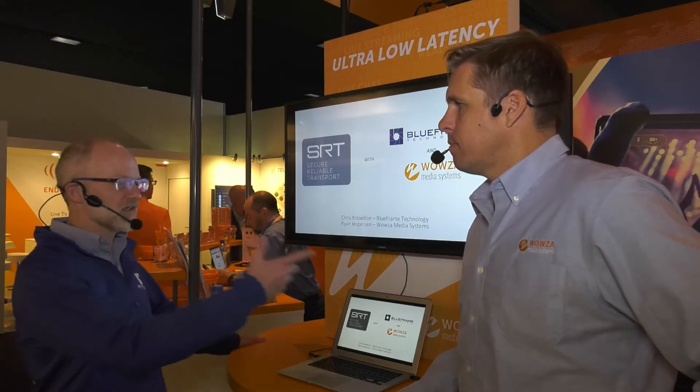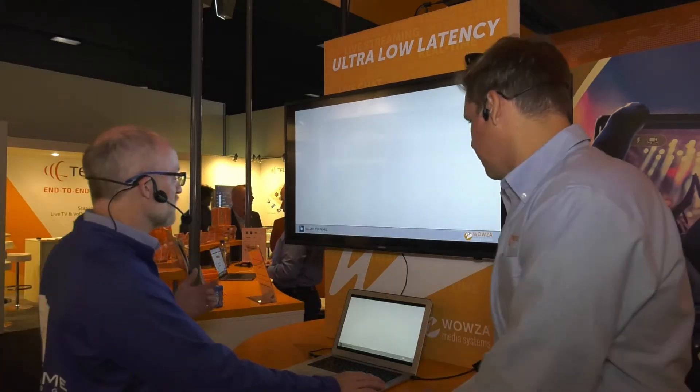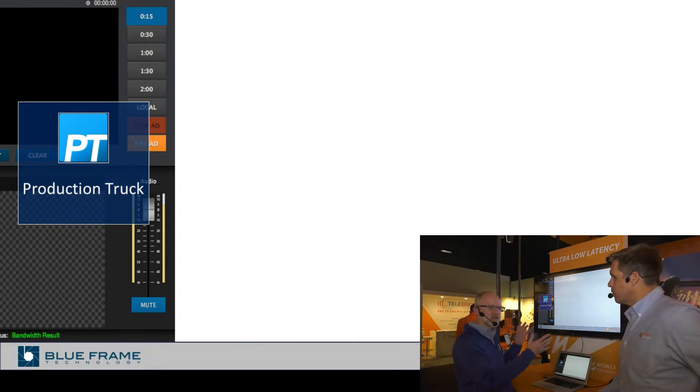We had focused for many years on sort of the last mile, but from a content production standpoint and a live production, having that first mile bandwidth and clear signal from point A to point B is so critical. Blue Frame Technology is a company that focuses on providing an end-to-end solution to various colleges, sporting events, professional minor league sports, and division one minor sports — focusing on the long tail of sports as opposed to the 64 division one schools typically associated with big broadcasters like ESPN.